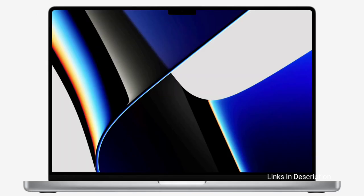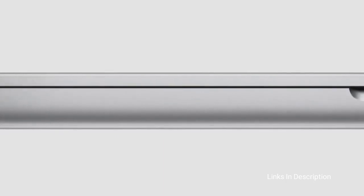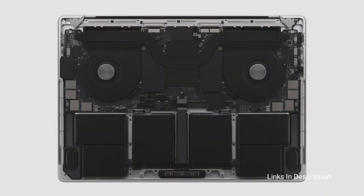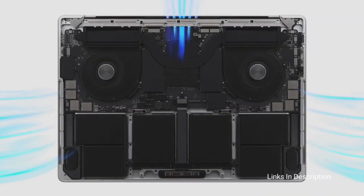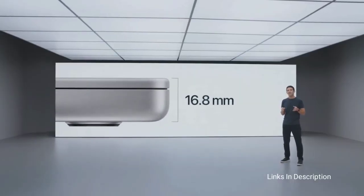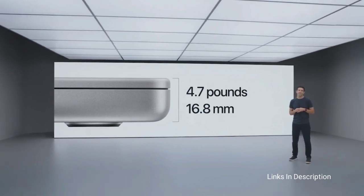The 2021 MacBook Pro sees a realignment of ports, moving back from the USB-C-only situation of the past few years. Now you have HDMI out for connecting to displays and an SD memory card reader for pros with real cameras. Consider this laptop for its beautiful Liquid Retina XDR display and incredible performance.